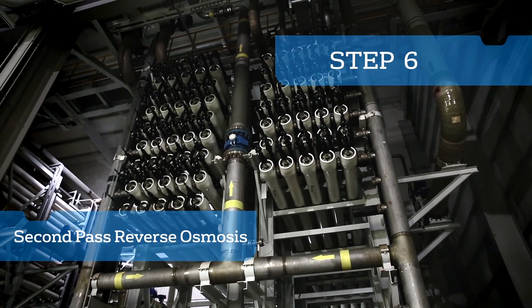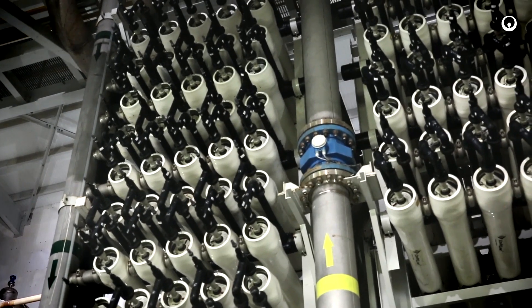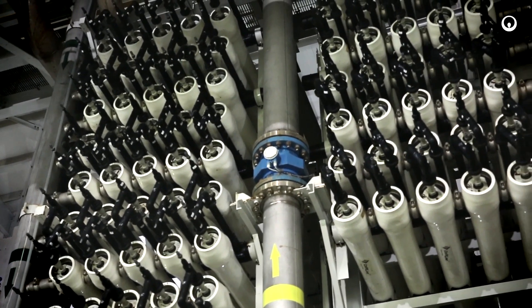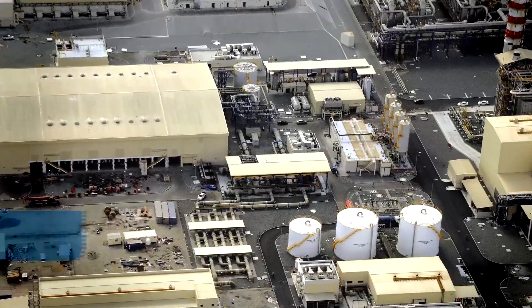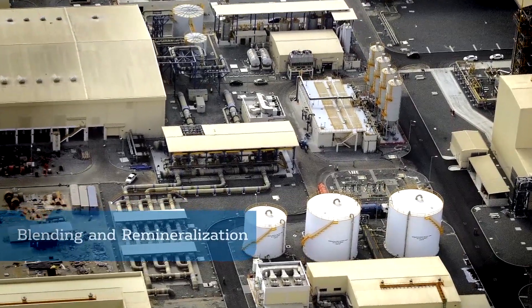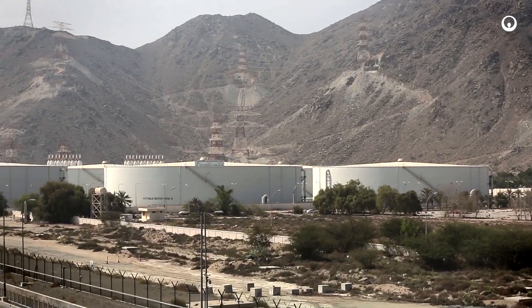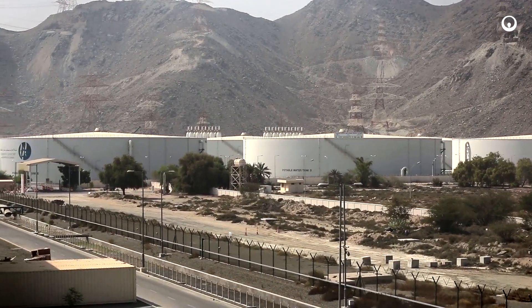The second-pass reverse osmosis process consists of two racks. Unwanted boron is removed from the permeate in order to ensure compliance with water quality regulations. The final permeate is blended with MED distillate, remineralized, disinfected, and stored in four huge tanks before distribution to consumers.